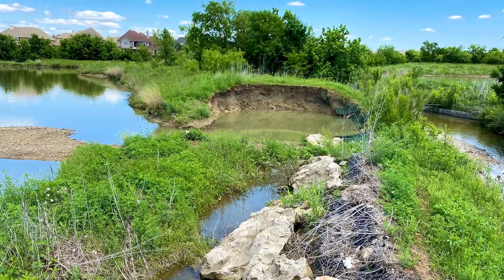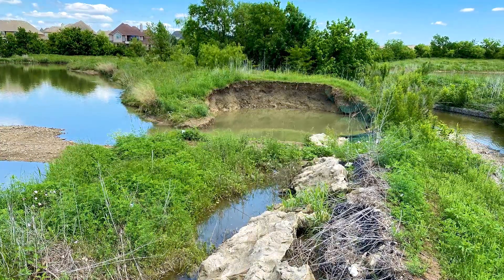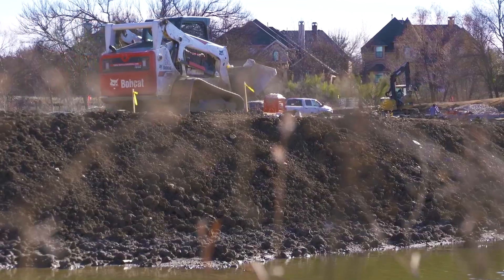We didn't want to lose the creek and the ponds. We did a citywide creek investigation where we went out and looked and tried to figure out where the worst problems are and how to fix them — to prioritize from the whole city's perspective which ones to do first.